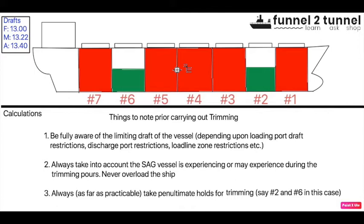Point number three: always, as far as practicable, use penultimate holds for trimming — hold number two and six in this case. For a ship size of Panamax and above, always use penultimate holds. For a ship size of Handymax and below, you can use the end holds like number one or number five. You can use any hold depending on the kind of trim being experienced, the trim you want to finish on, and whether there is space in that hold. Always keep a sufficient trimming quantity in hand, because at some ports shore loading scales may not be calibrated correctly, which could leave you with insufficient cargo to correct the trim or reach the target draft.